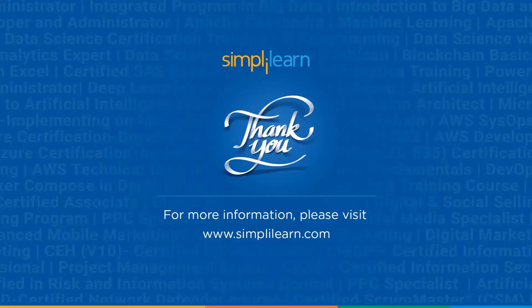Thank you for joining us today. I hope you found this overview of the top 5 AWS machine learning tools informative and helpful. If you have any questions, please feel free to reach out. Stay tuned for more exciting tech content in the future. Until then, stay safe and keep learning with Simply Learn.